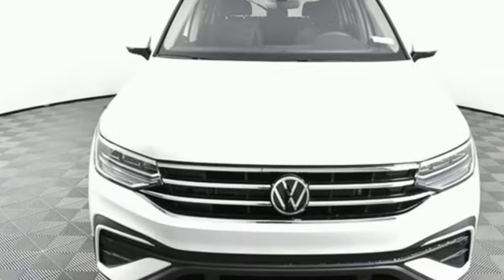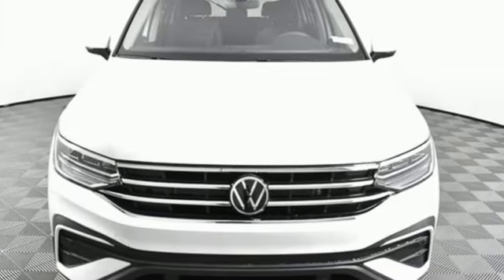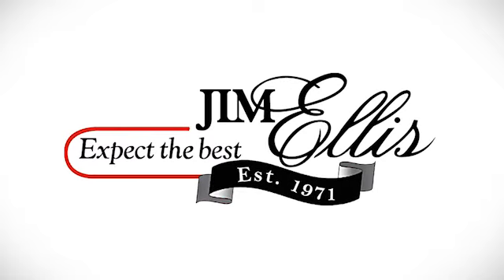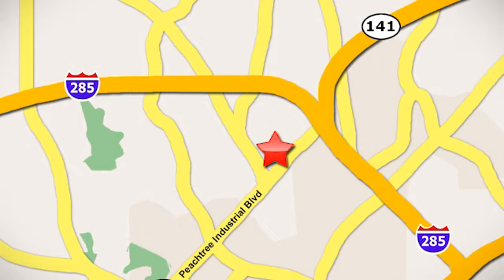Enjoy every drive in a Volkswagen. The time is now. See it for yourself today. Contact Jim Ellis Volkswagen of Atlanta today or stop on by. We're conveniently located inside I-285 on Peachtree Industrial.